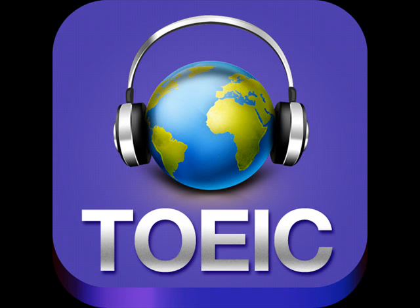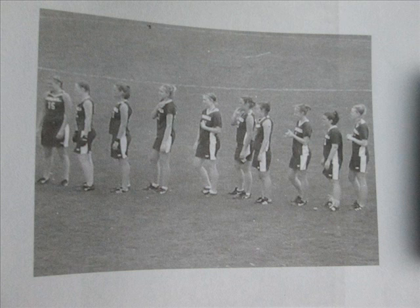Number 1. Look at the picture marked number 1 in your test book. A: They are playing soccer. B: They are standing in a line. C: They are waiting for a bus. D: They are running in a field.